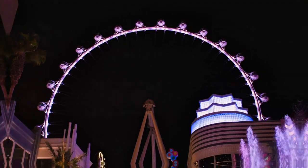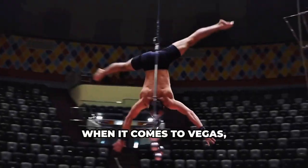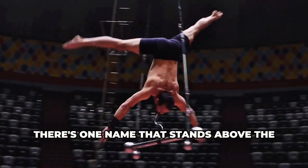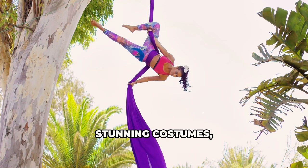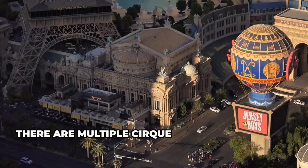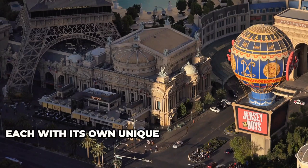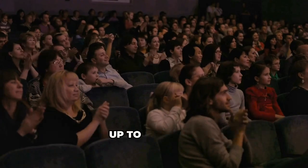Let's talk entertainment. When it comes to Vegas, there's one name that stands above the rest: Cirque du Soleil. Mind-blowing acrobatics, stunning costumes, and a story that will transport you to another world. There are multiple Cirque shows on the strip, each with its own unique theme and performers. Trust me, this is one Vegas experience that lives up to the hype.